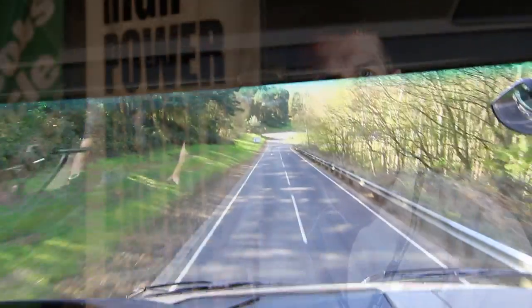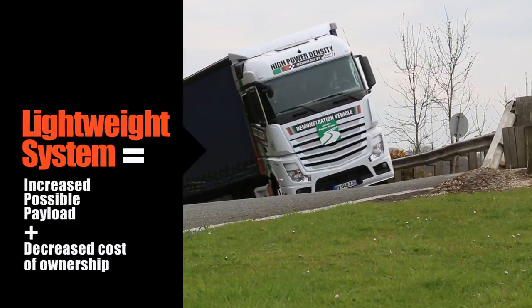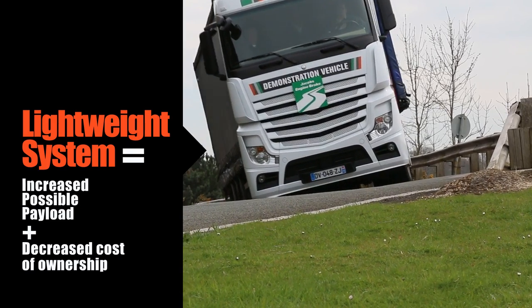Jacob's High Power Density Engine Brake is the next evolution in engine brake technology. The new engine brake is based on existing production technology from Jacob's, so we have high confidence in its reliability and robustness. It doubles engine retarding power, increases payload, and decreases total cost of ownership.